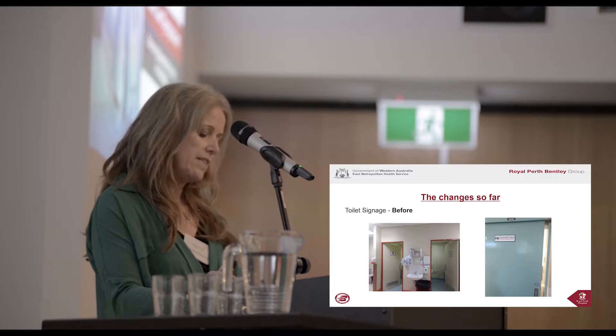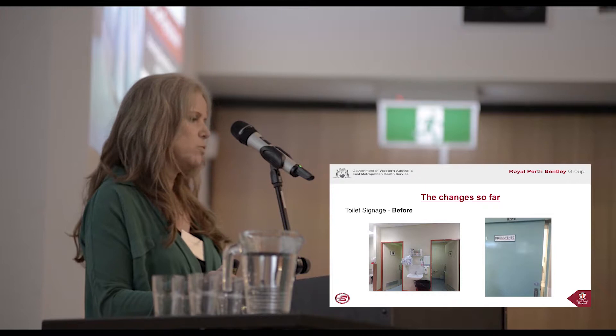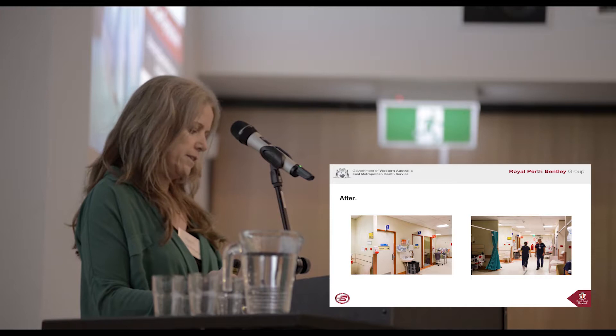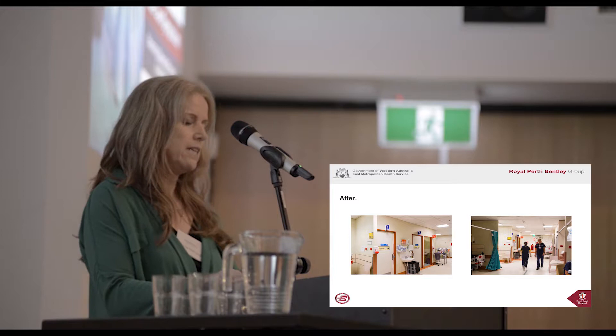In order to progress any changes, we needed to liaise and consult with several other departments within our organisation. A walk-through with someone from facilities management was initially quite disheartening — it seemed that anything suggested was not possible. However, with belief in the principles of enabling environments, awareness of work being undertaken in other areas of the hospital, and support from our management and team, we persevered. It also helped that a new person started in the facilities management area with a can-do attitude, and with her input and understanding, some changes have been made.